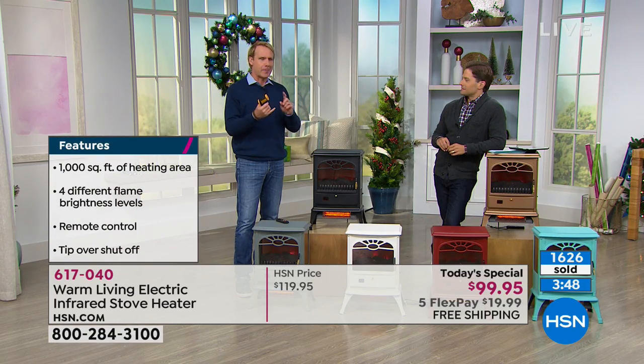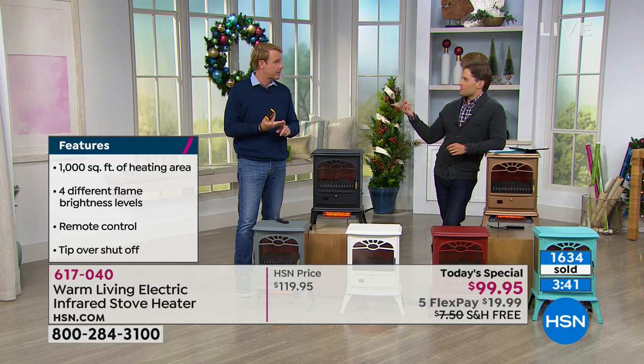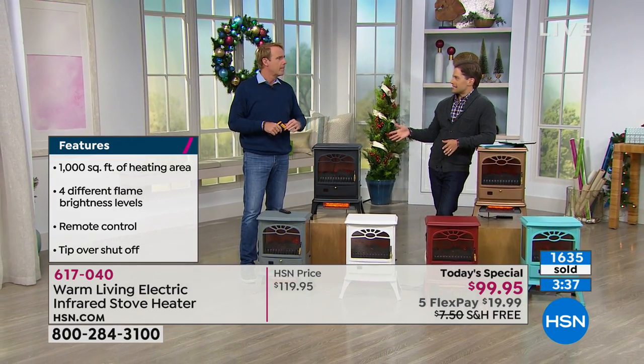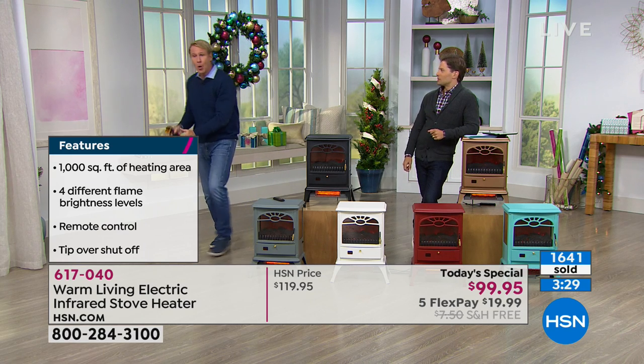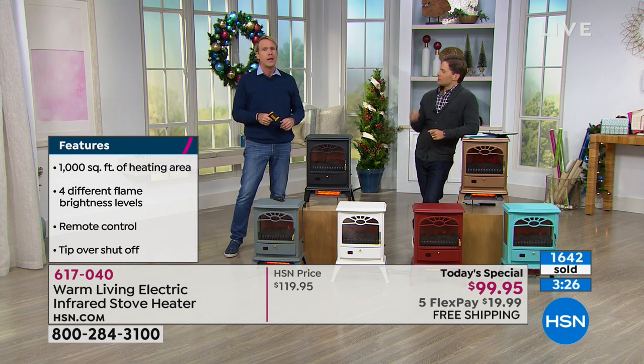We all know that one person in our family or extended family who's always cold. My dad's 93 years old — he's always freezing. The beauty of this is we're talking 1,000 square feet — 1,000 square feet is huge. An average two-car garage is 650 square feet. The average size of a finished or unfinished basement in the United States is exactly 1,000 square feet. We both grew up with unfinished basements — ping pong table, pool table — and it was always freezing down there with really no great central system.